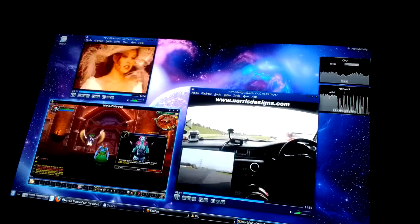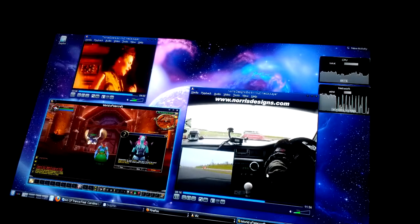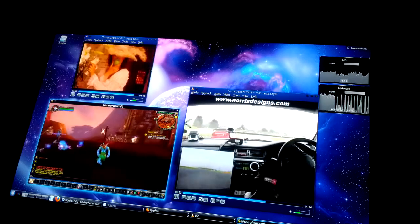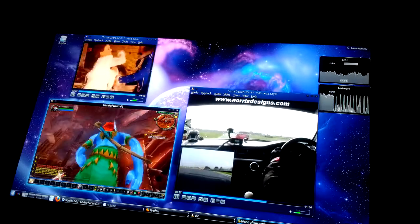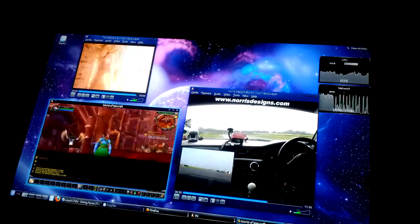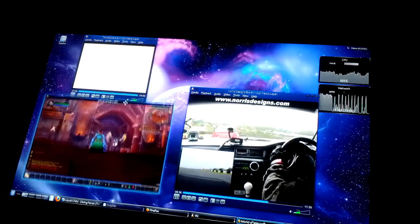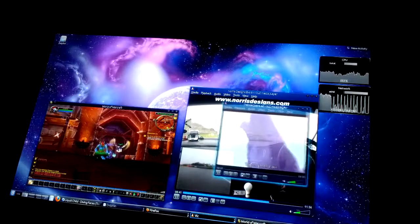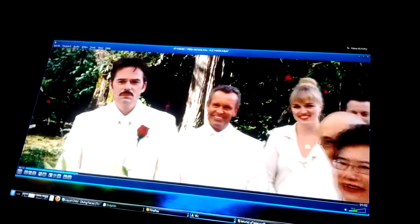While running in Wine here, about 60 frames a second. Full 1080p.